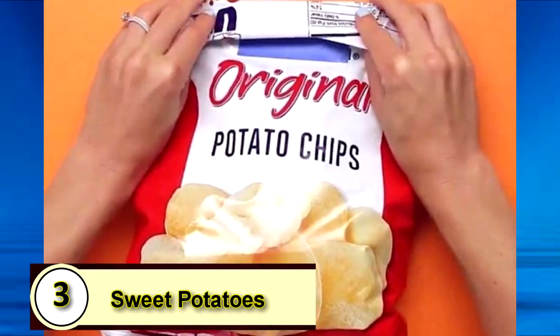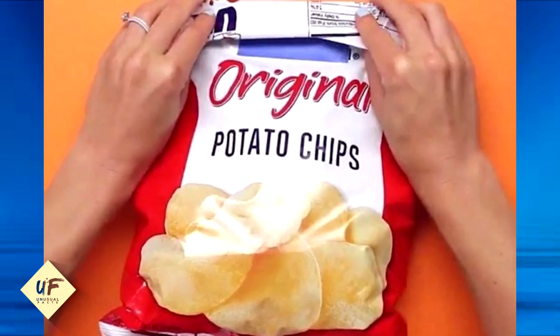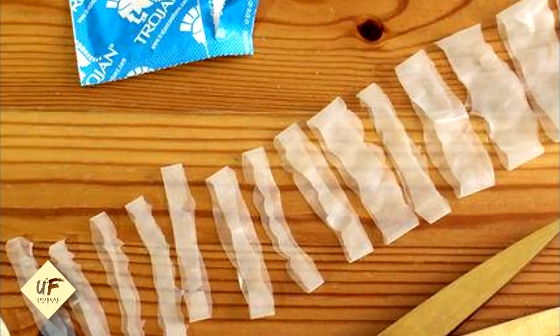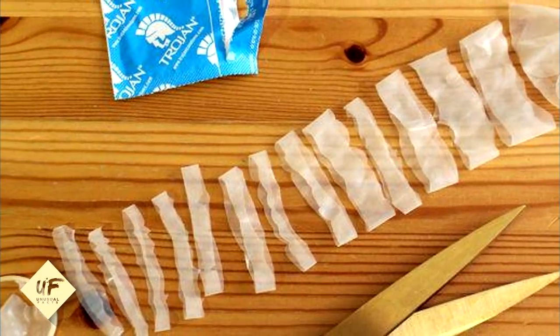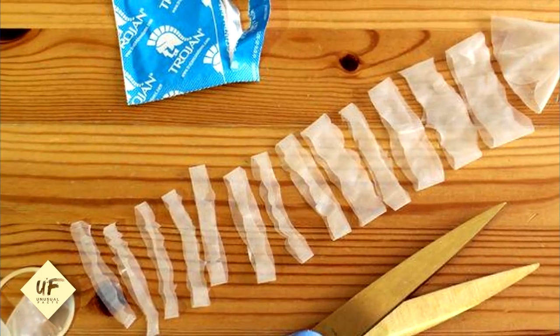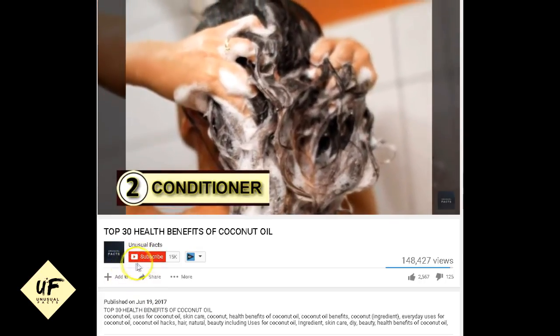Seal up that bag of chips. Are you fresh out of rubber bands? Get out your condom and a pair of scissors. Lay that condom out flat and cut straight vertical lines. If you're careful, you can get a good 20 stretchy bands out of a single condom.